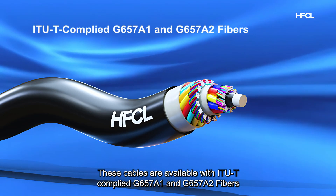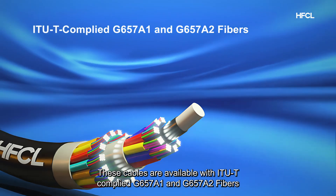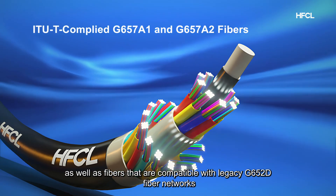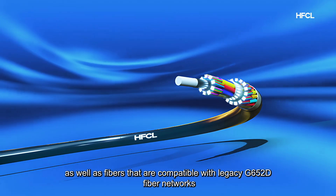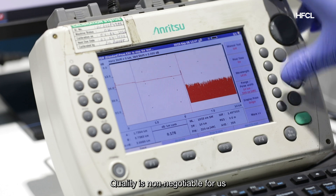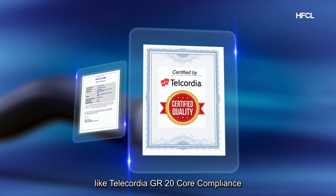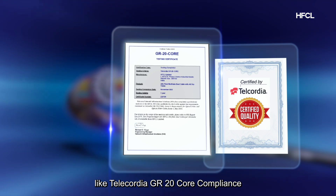These cables are available with ITU-T compliant G657A1 and G657A2 fibers, as well as fibers compatible with legacy G652D fiber networks. Quality is non-negotiable for us — our cables meet rigorous international standards, like Telecordia GR20 core compliance.